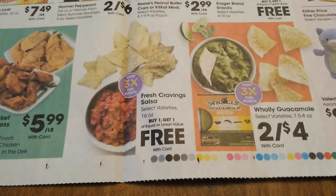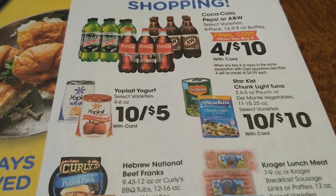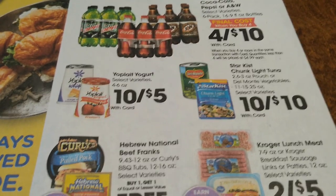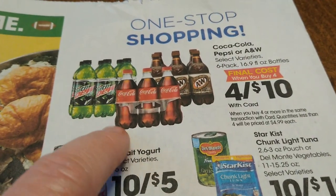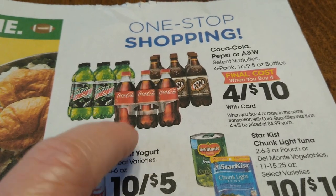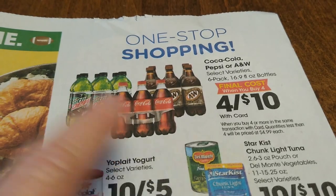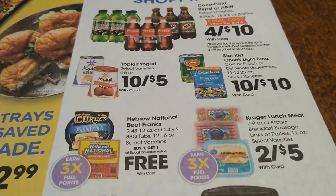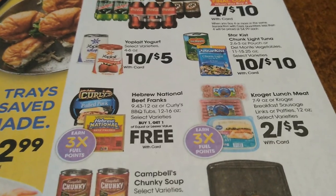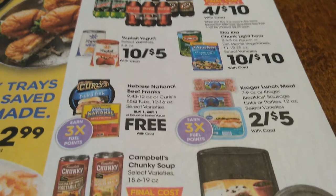Here are some more deals — four for $10, which is not a bad price. These usually cost around $1.79 each, so it's much more efficient to buy multiples. Looking at yogurt — you also get three times the fuel points when you purchase meats, so always great deals there.